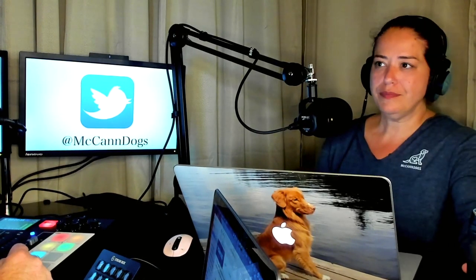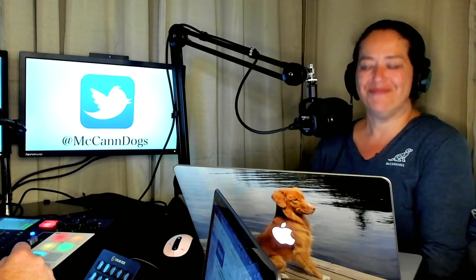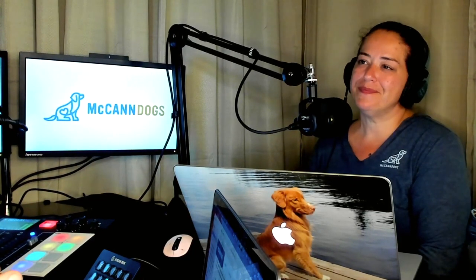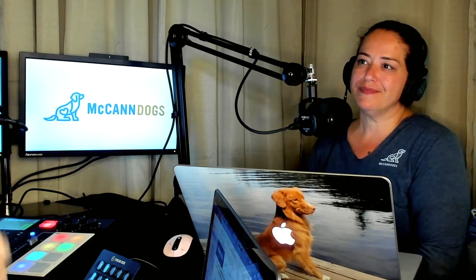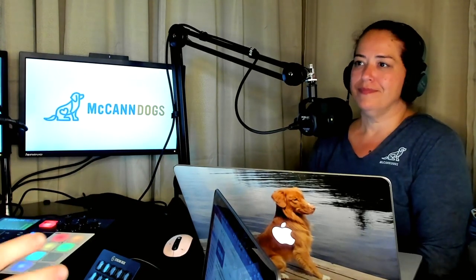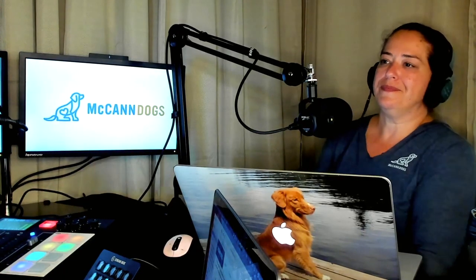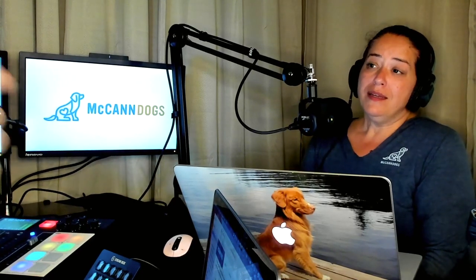Crate training is properly titled because there are training elements to it. There are fun little games you can do to teach your puppy to love the crate. Also, use the crate more frequently — if you're only using it at night or when you go to work for four hours, you can't train when you're not there and it's not fair to the dog. Integrating crate use throughout the day is a really great way to expedite the puppy's comfort in the crate.